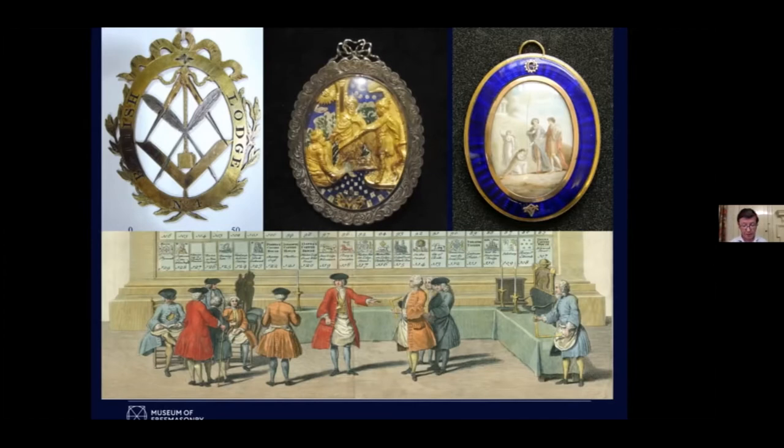On the left is the jewel of William Virgo. He was a Freemason — you can see the cubic stone, the square, the compasses — but he was also the secretary of the lodge, so you get the quill pens he would have used to write the minutes. In the middle, that jewel shows the plans of King Solomon's temple being presented to the king; on the right, a Greek allegory. But these were always about Freemasonry.